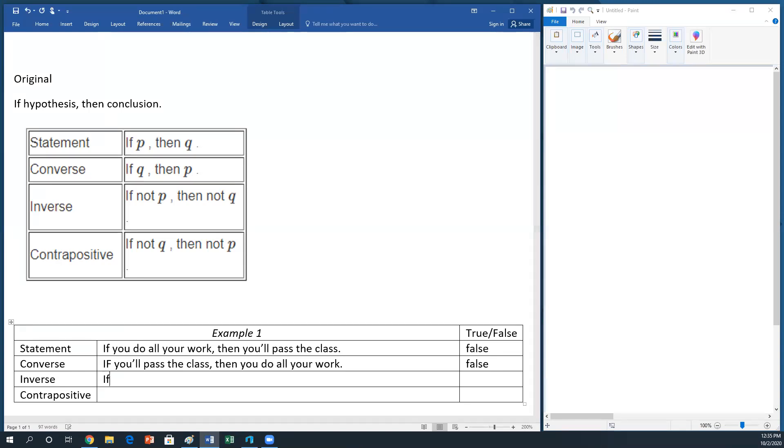Remember, if you've got one counterexample, the whole statement is false. Now let's think about the inverse: if you do not do all your work, then you'll not pass your class. Can we think of a counterexample? There are instances where you don't do all your work — maybe you do most of your work and still pass. That makes the first part true but the second part false. So again, we can prove this one false.